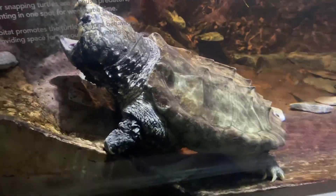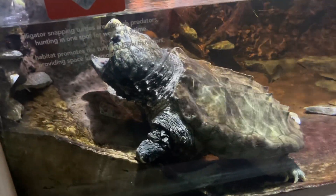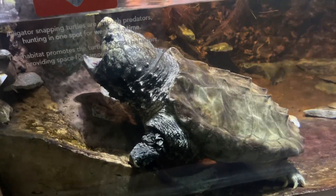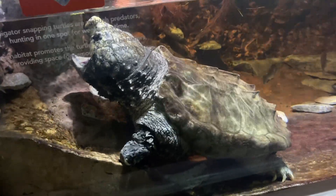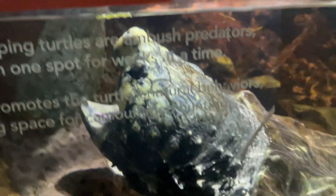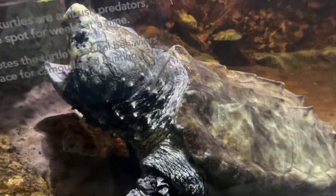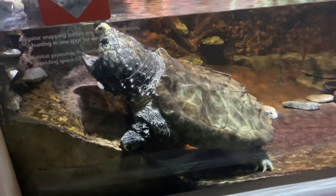This is what you call true to the cause. Determined. I'm going to eat by any means necessary — even if I have to wait for one hour, I'm going to study myself. They say it hunts in one spot for weeks at a time. So it could be like this for a whole week. That is crazy — the things we do alive for food.